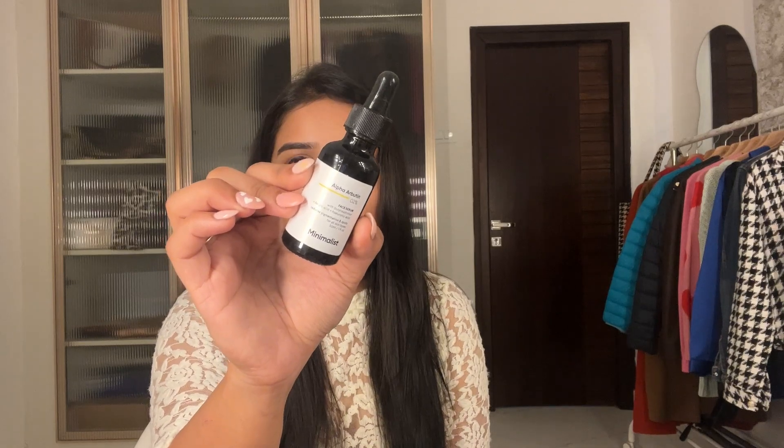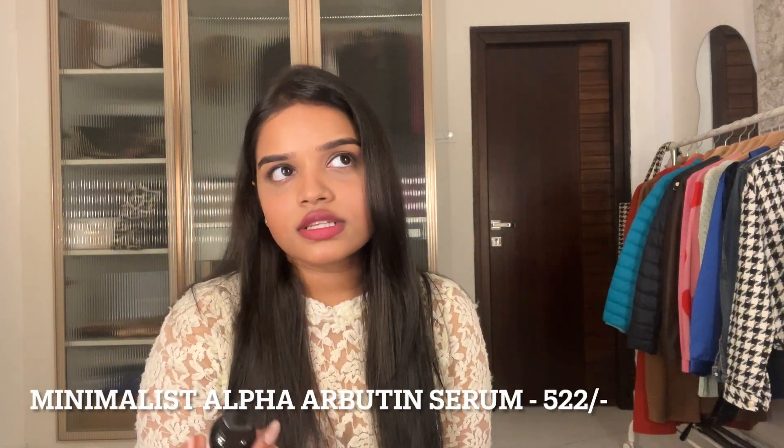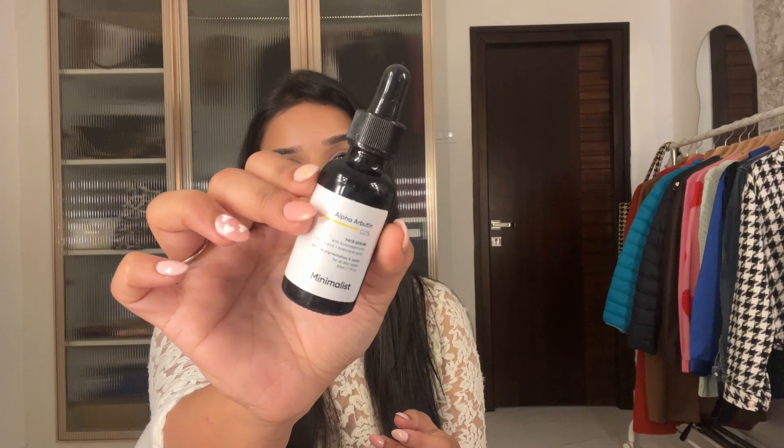Moving to serums, I have three recommendations. The first is the Minimalist Alpha Arbutin, which I've been using for two to three months. It's really great for pigmentation — I used to have pigmentation around my lips and that area, and it has reduced noticeably. Alpha Arbutin works really well for dark spots and pigmentation.